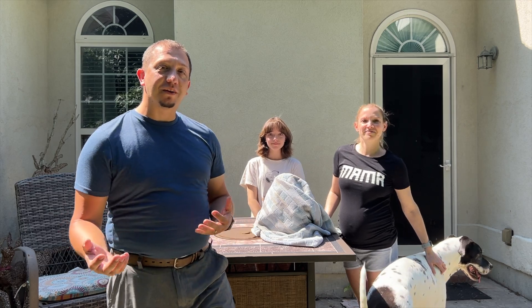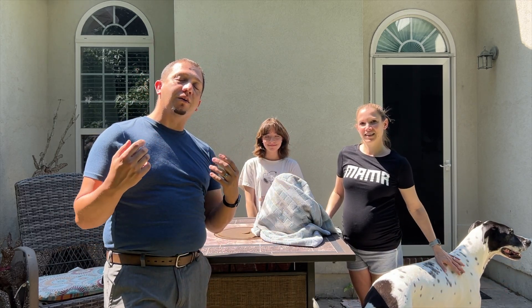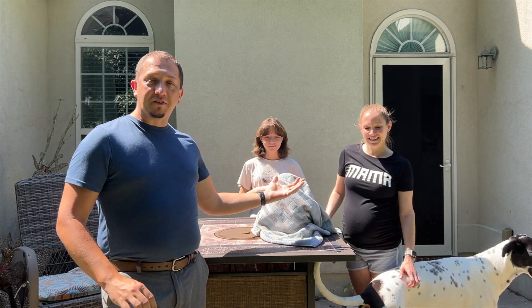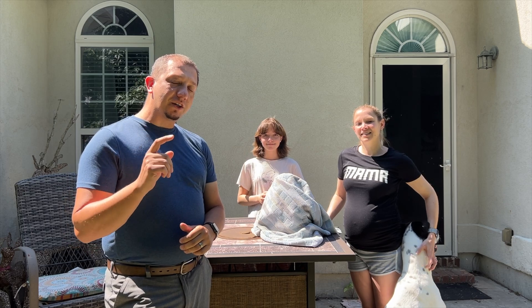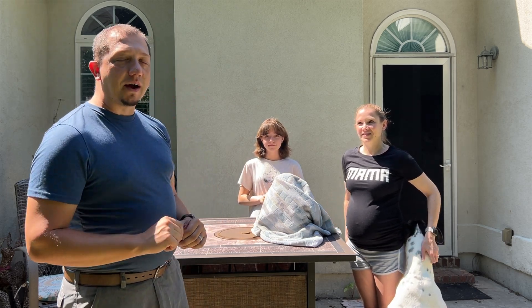So today we're doing something a little bit different. As you can see, I have my wife and my daughter with me. We are including you guys in a family event that has been five months in the making. My beautiful wife Megan is pregnant with our first child, and I have my daughter Alana here as well. Today we're going to share the gender reveal utilizing 3D printing.